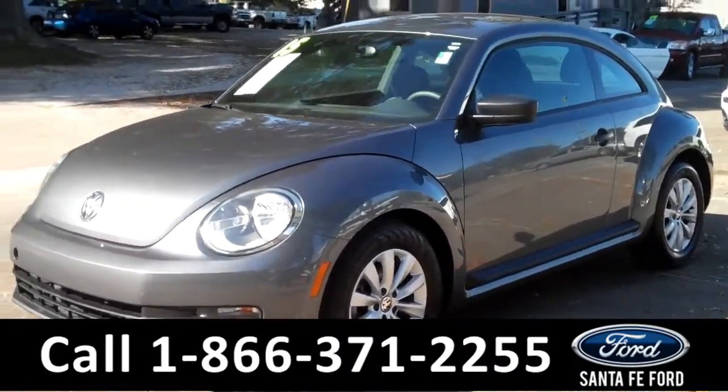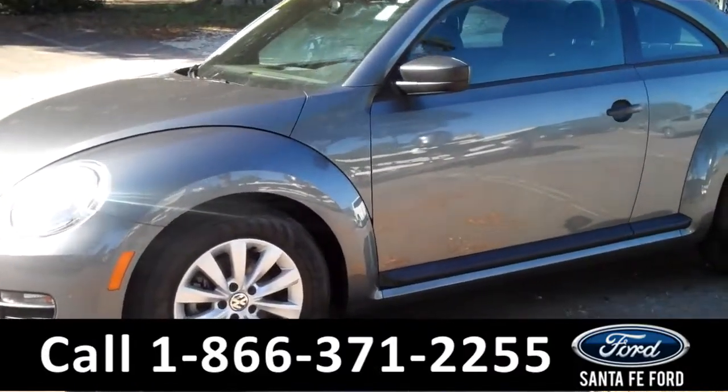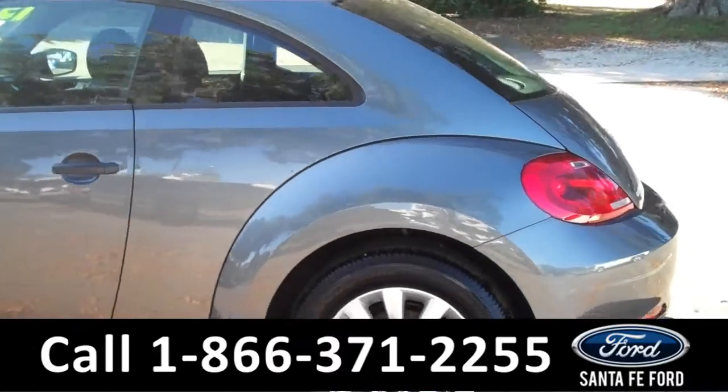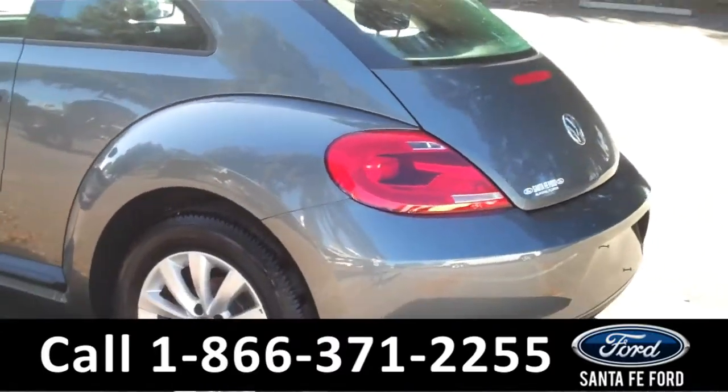This 2014 Volkswagen Beetle has a beautiful gray exterior, alloy wheels, a remote keyless entry, and it comes with a clean Carfax and the remainder of its drivetrain warranty.